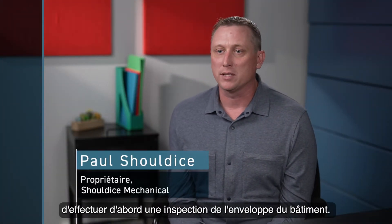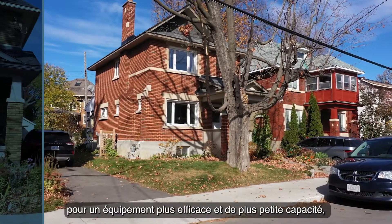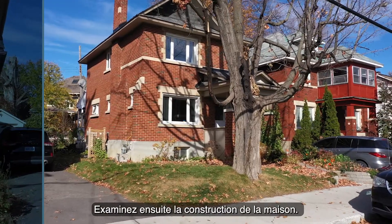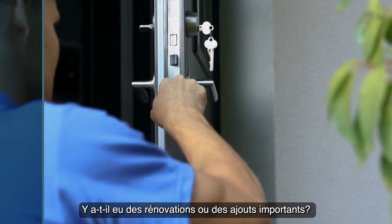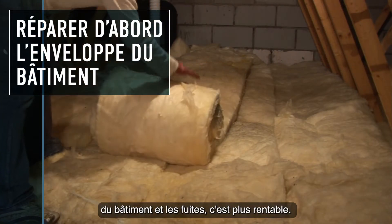If you're planning an HVAC upgrade, we recommend getting a building envelope inspection done first. Optimizing the building envelope means you can upgrade to more efficient equipment of smaller capacity, and it saves you money. Look at house construction: the state of the insulation, windows, and doors, and whether there have been any major renovations or add-ons. Fix the building insulation and leaks first — it's more cost-effective.